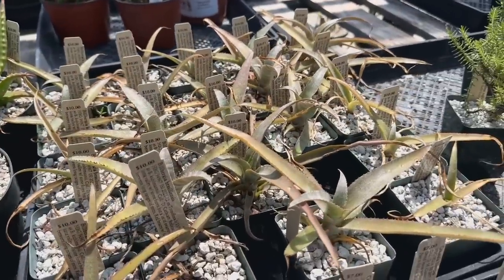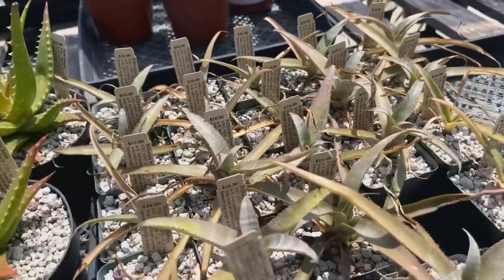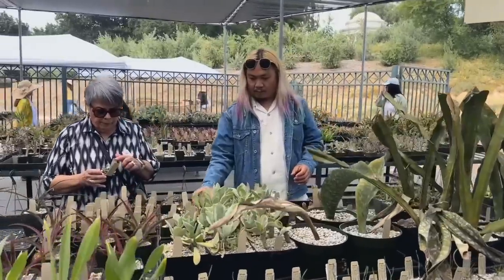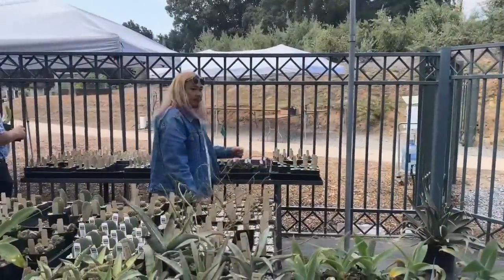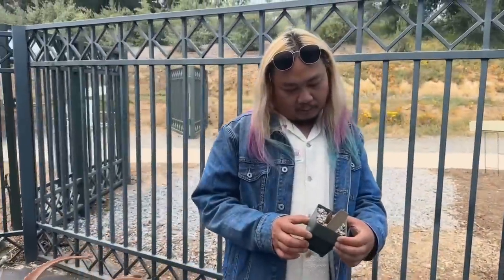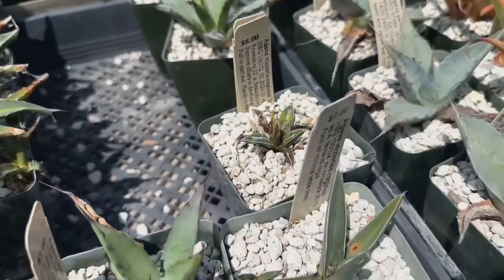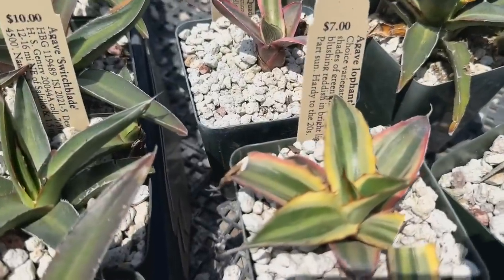And these Bilbergia — remind me of aloe. This is the Bilbergia braziliensis. They have a ton of agave to choose from too. Look, they have little baby Queen Victoria agaves — these are $7 and $8 each. But I am loving this one — the Agave lopantha.